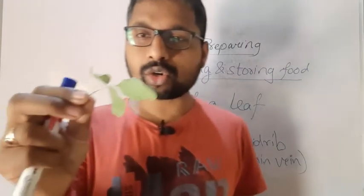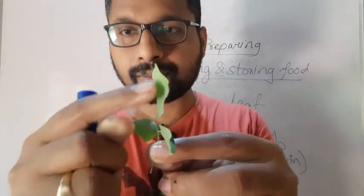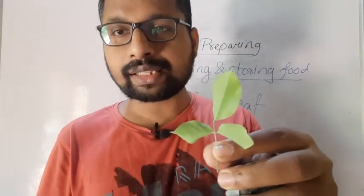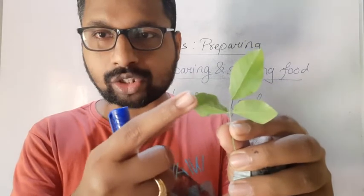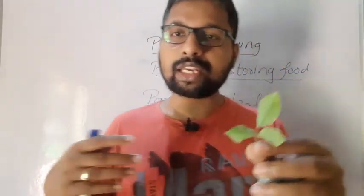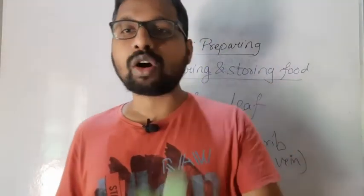Have a closer look at the leaf. Here in the middle, if you can see this line — this line is the mid-rib or main vein. There are side veins also which you can observe carefully, already present in the leaf, and they carry water. This is the structure of the leaf.